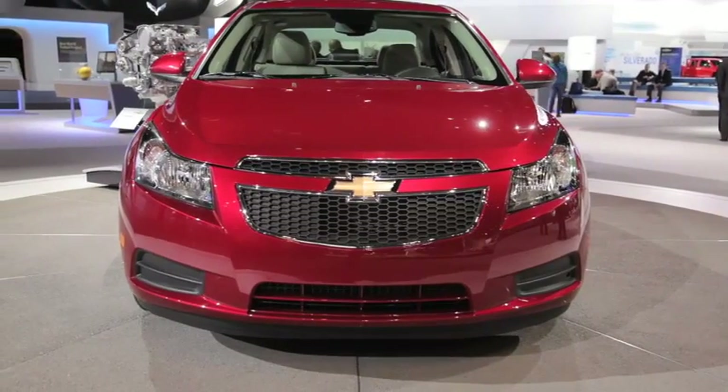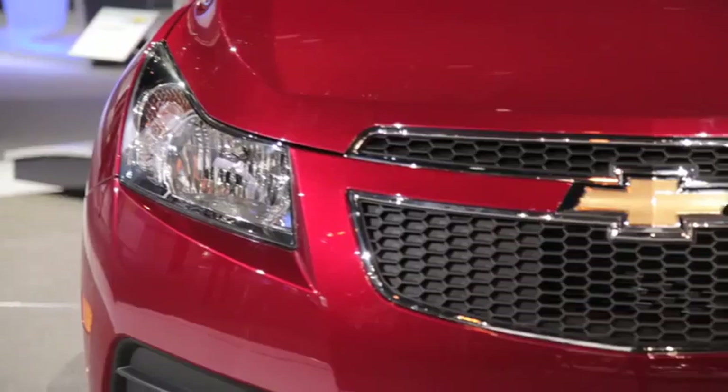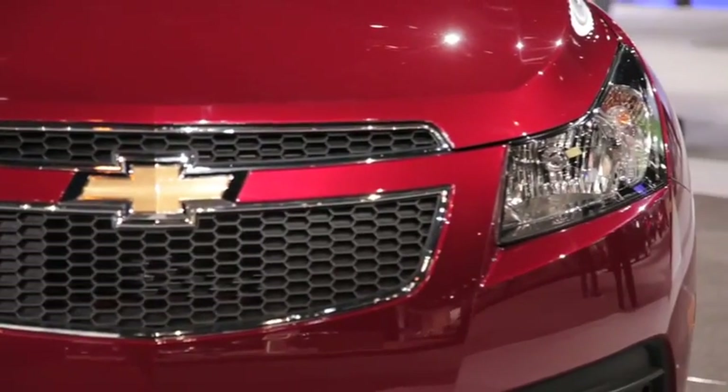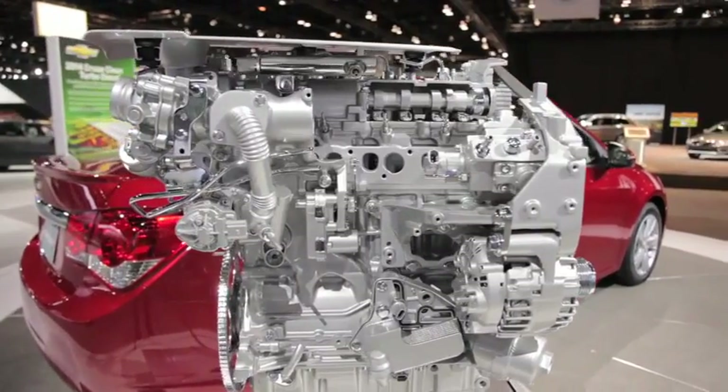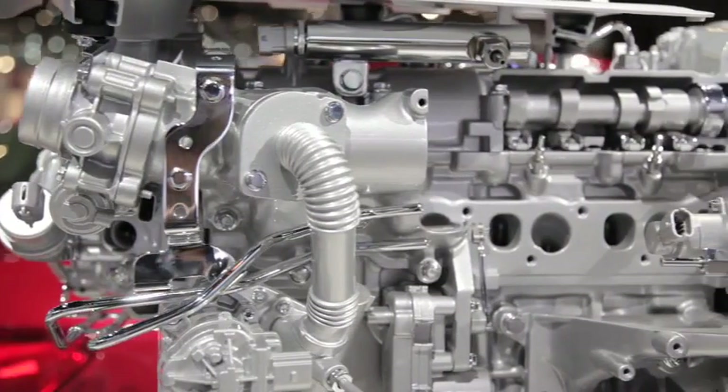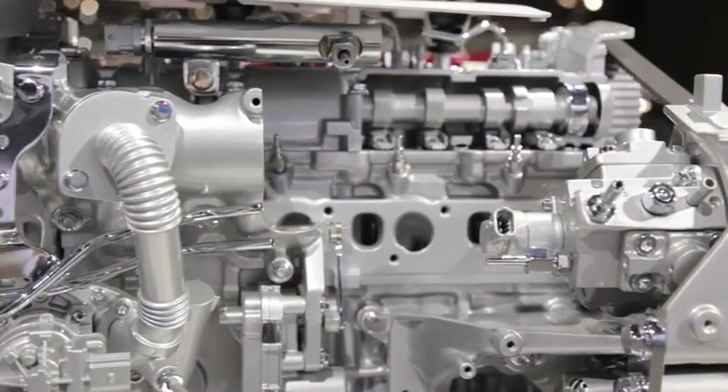Unlike the gasoline car, this version offers 258 foot-pounds of torque almost off the line. That figure boosts all the way up to 280 foot-pounds with the overboost function. That only lasts for about 10 seconds, but GM promises that it will help the acceleration considerably.